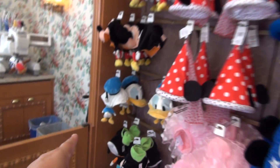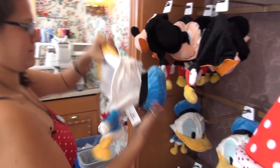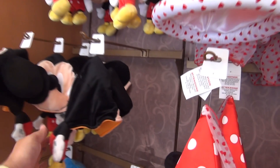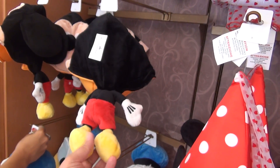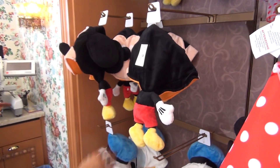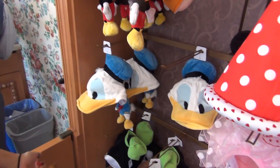Now, I saw this duck hat - somebody wearing it. It looks so cool when you see it from behind, like the flopping little duck body back here. That's so cool. And they've got a Mickey one too, which almost seems like not right. Doesn't Mickey have a little more dignity? You would think. I feel like maybe I'm not crazy about that. Goofy, no problem. Duck, no problem.